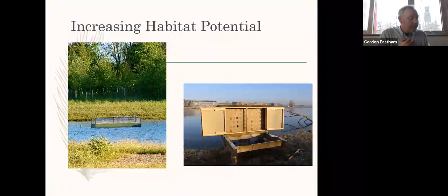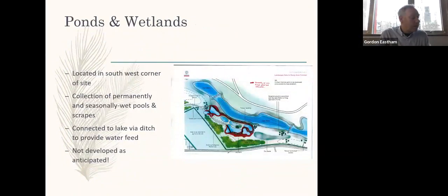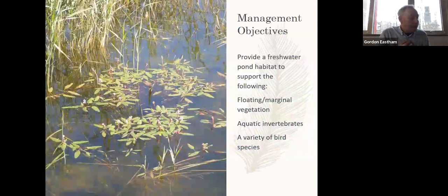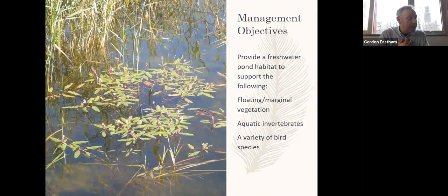Since the completion of the lake, things like tern rafts and martin boxes have been introduced to provide additional nesting and breeding potential on and close to the lake. The wetland area to the south west of the lake was originally intended to be a collection of permanently wet pools and seasonally wet scrapes, but unfortunately the wetlands have not developed as originally intended and are now one homogeneous body of water, which may be a limiting factor in terms of its habitat potential. Not having seasonally wet pools may limit potential colonisation, with particular reference to newts.